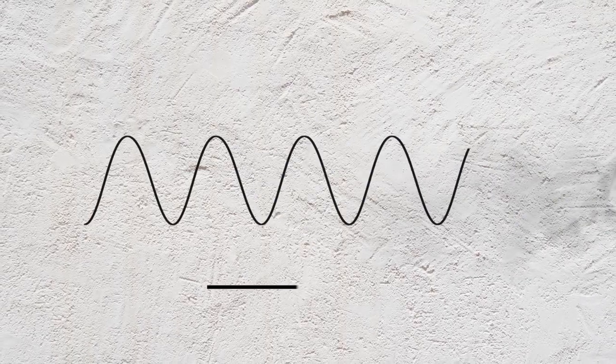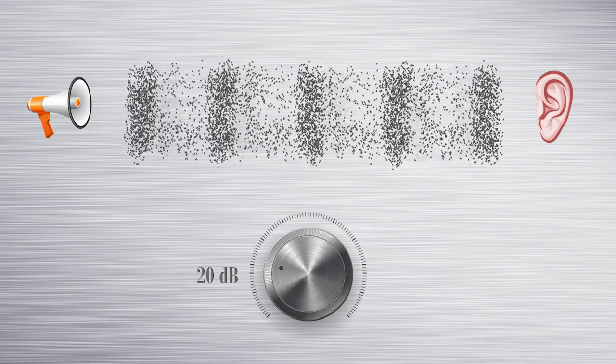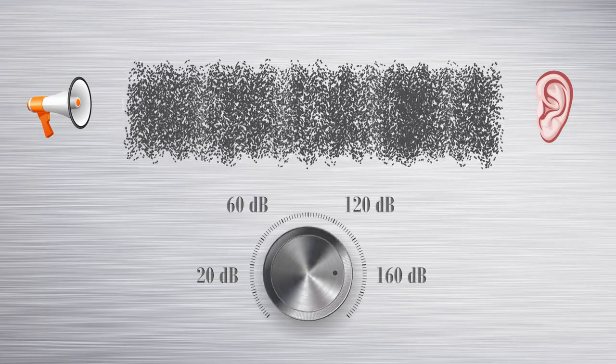Decibels are not quite as simple. Their measurement is derived from a logarithmic scale that measures relative intensity. The louder an object is, the more sound pressure it measures. Since sound moves at a fixed speed of 761 miles per hour, cranking up the volume is not going to increase the speed. Instead, it compresses the air pressure, giving us the perception of a louder sound. That pressure is measured in decibels. A 100-watt siren produces an output sound of 124 decibels. However, a 200-watt siren does not double that to 248 decibels.